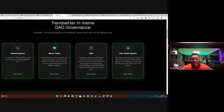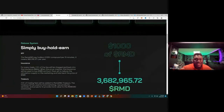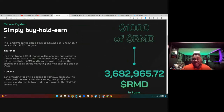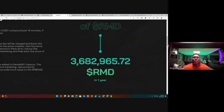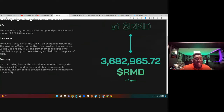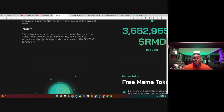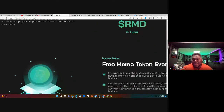All four systems have had their own individual success, but RemaDAO puts them all together. On the rebate side — simple buy, hold, earn: 1,000 RMD tokens will turn into 3,682,965 RBD in one year. For every trade, 2.5% is charged back into the insurance wallet, and 2.5% of all trading fees is added to the RemaDAO treasury, which funds marketing, new projects, and services to provide more value to the community.